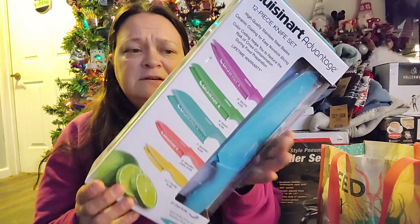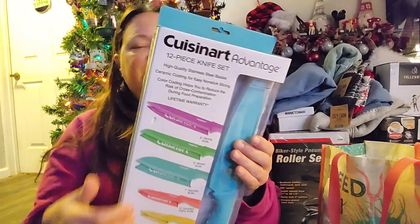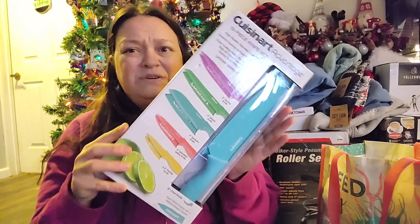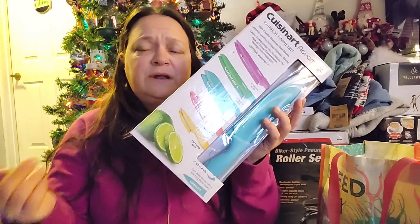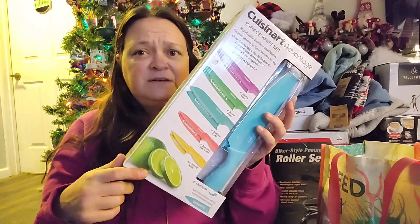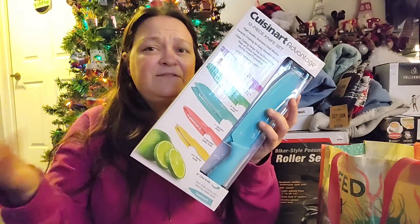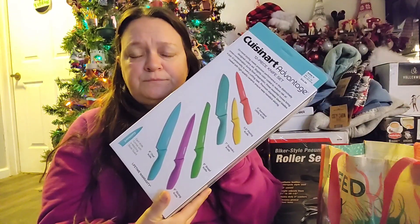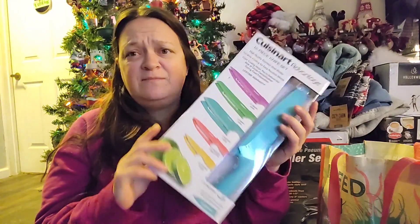I asked for some new knives, and I wanted some of these ceramic ones. We do still have one Christmas left to do, and I'm actually hoping for a second set of these because I want one set for here and one set for the camper. All of the knives I have, both at home and in the camper, are absolutely terrible. So that was what I asked for.